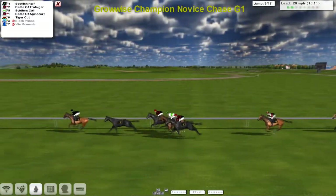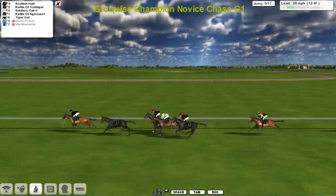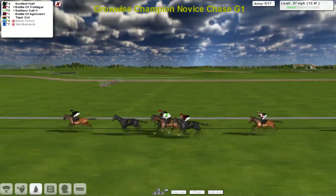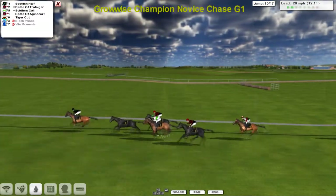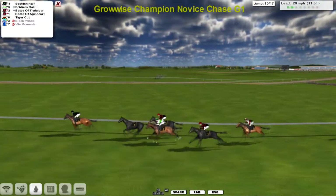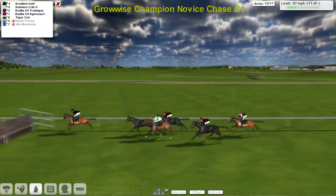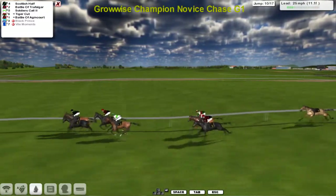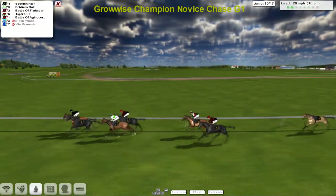A good jump by Battle of Trafalgar and Battle of Agincourt and Soldiers Call as they take that ditch, but Vile Moments has gone — so seven started and only five left on their feet. Which means all of these will get some prize money if they get round. The way the jumping's been going at the moment you wouldn't put too much money on that happening. Scottish Half is still the leader — though he gave it a wallop this time, and so did Battle of Agincourt.